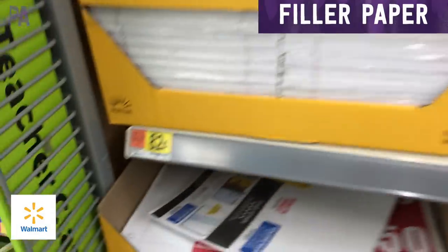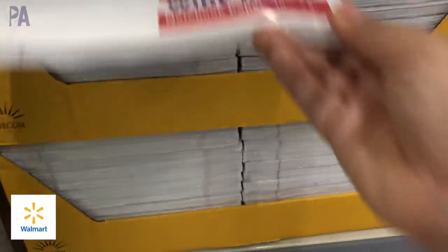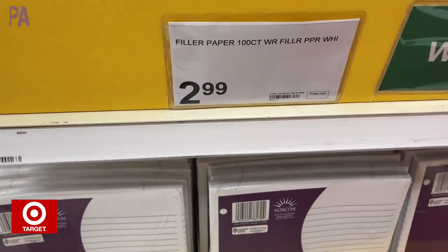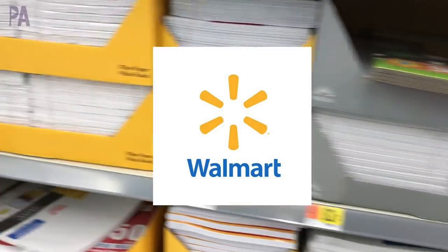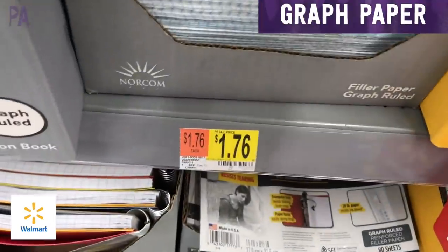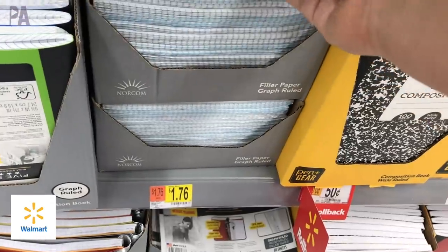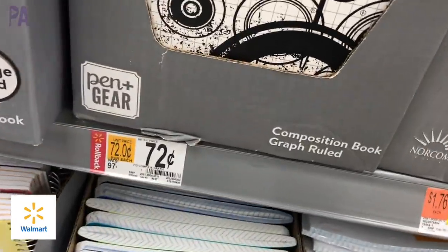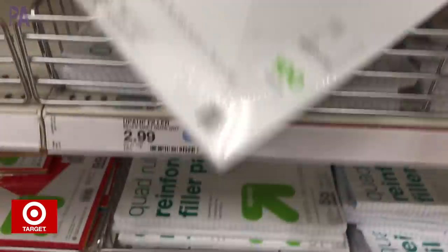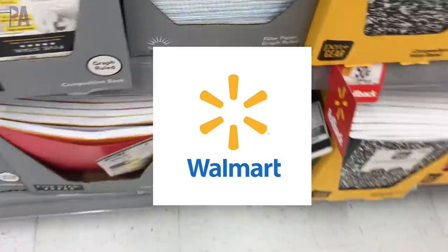Filler paper — we have $0.82 for a package of wide-ruled 150 sheets or college-ruled at Walmart. Over at Target, we have filler paper from the Up and Up brand for $2.99, which is not a good deal in comparison. This one is going to go to Walmart because it is way cheaper. Then we had graph paper: over at Walmart, a package of loose filler graph paper for $1.76, and they also had it in a composition notebook for just $0.72. At Target, we have $2.99 for filler paper and also $2.99 for the composition book. So Walmart takes both of these.